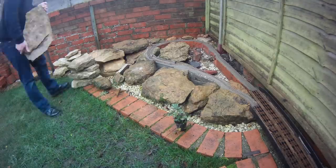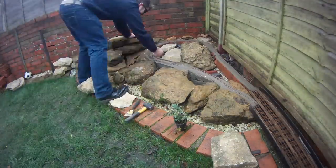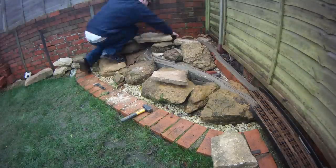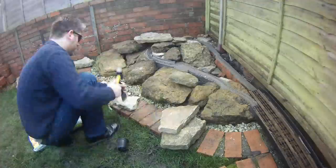I don't have a whole lot else to say now, so I'll just leave you with some more rock. Oh, and there might be a time-lapse video. See you next time.